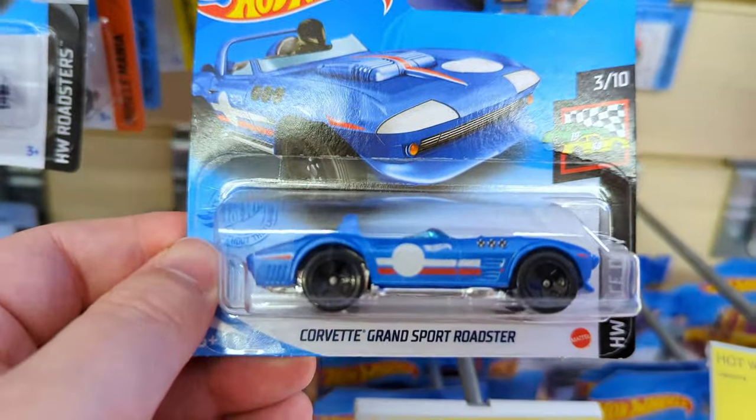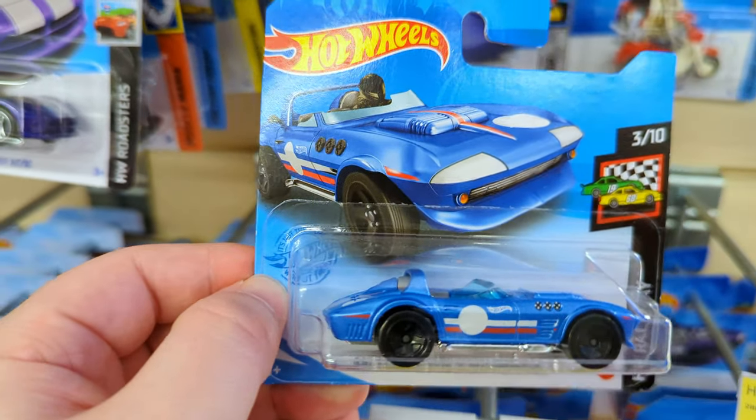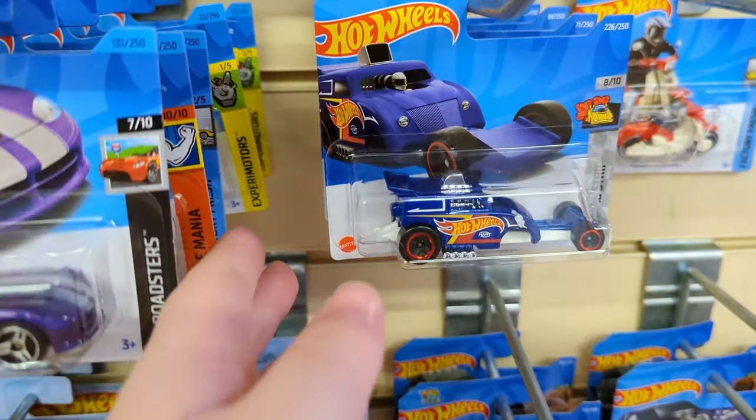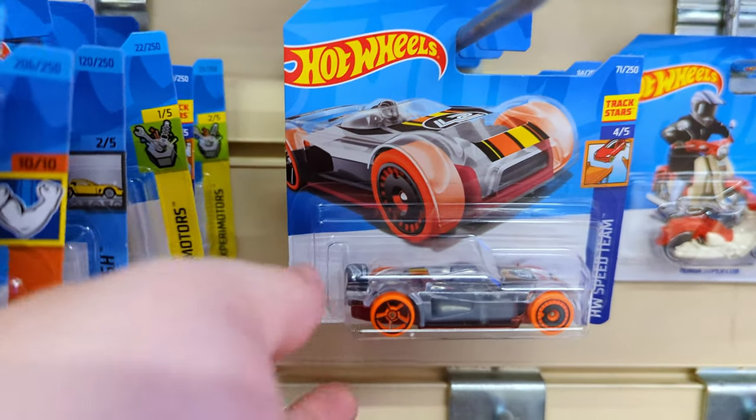We're definitely going to have to keep an eye on the budget - I've got too many cars down here ready to go. We're only taking the good stuff today, the stuff we need for the collection.